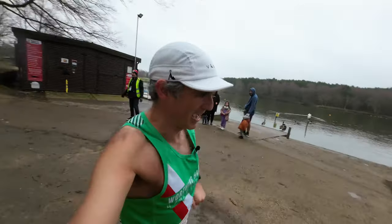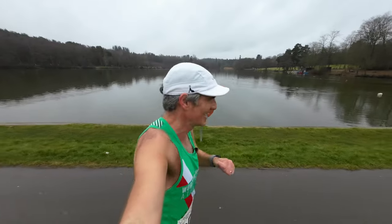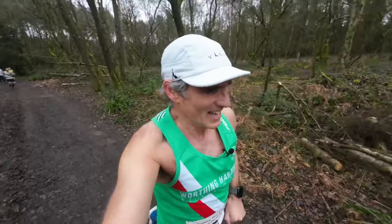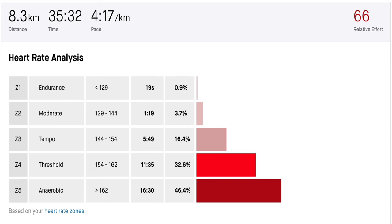Sunday was race day. I was running for my club, Worthing Harriers, in the West Sussex Fun Run League — an 8K race starting on the track at Crawley Leisure Centre and going through Tilgate Park. I'll link to that video at the end. Suffice to say that was another hard effort for the week.